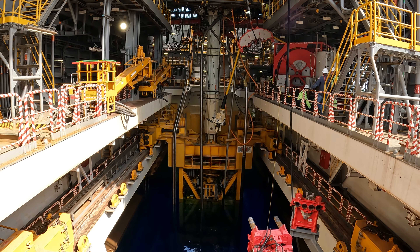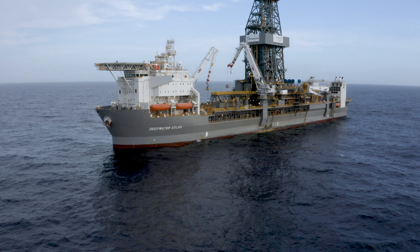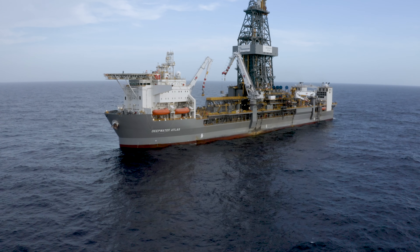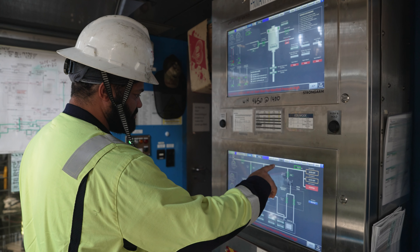The BOP, or blowout preventer, is what we deploy on top of wells. In case of an emergency, it's there to save our lives. It's definitely life-saving equipment, and so it's pretty intense.